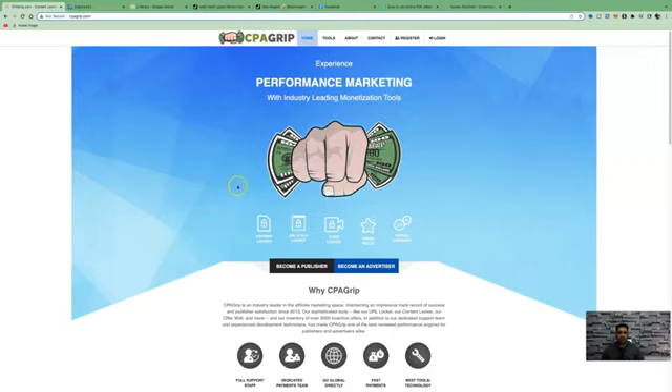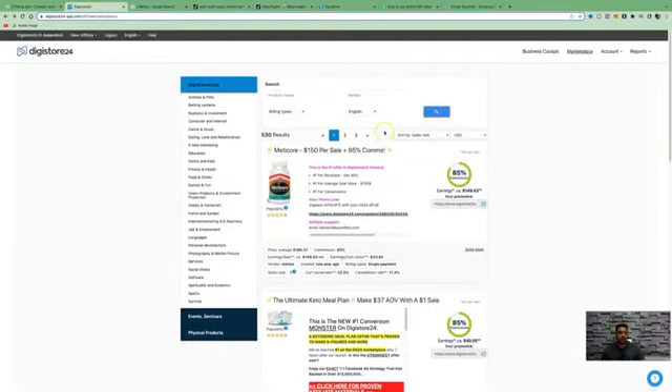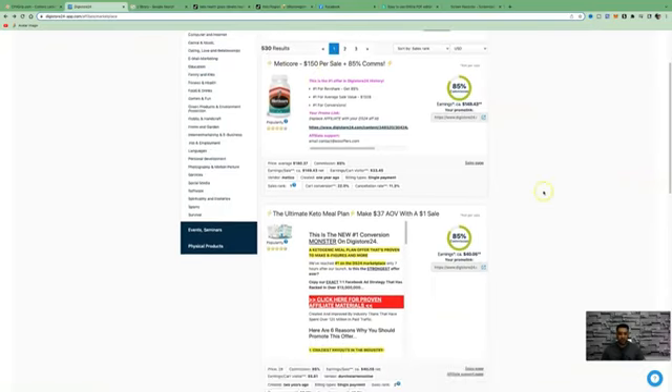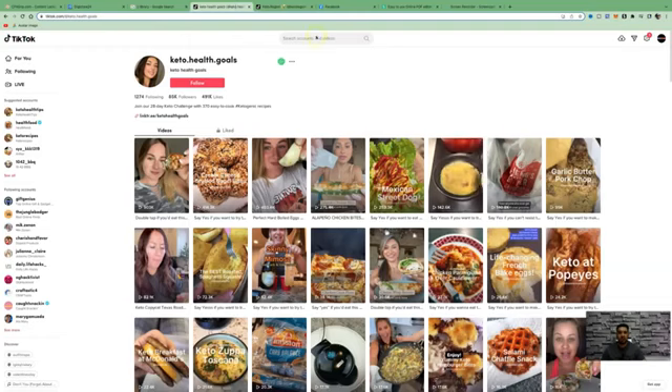This is income stream number one. Then we're going to go over to DigiStore24 to choose a product. If you have not signed up for DigiStore24, you can easily create an account by entering your general information, just as you would with any other affiliate network. We're going to go into the health and fitness niche because we will be promoting a product related to the keto meal plan, as this is booming right now.